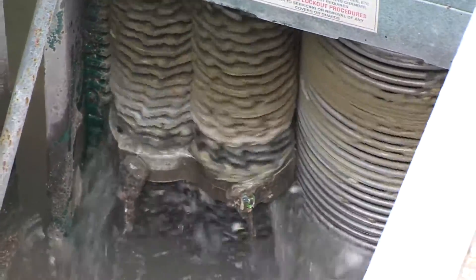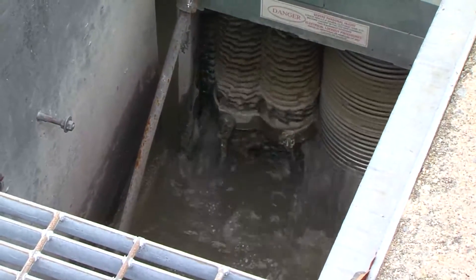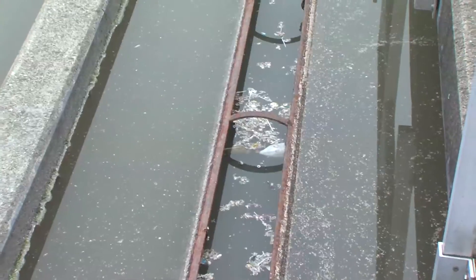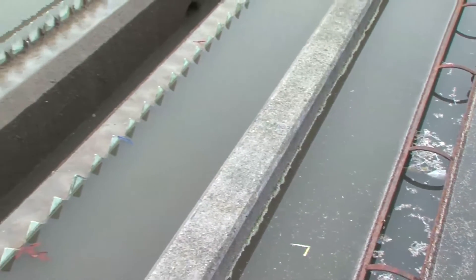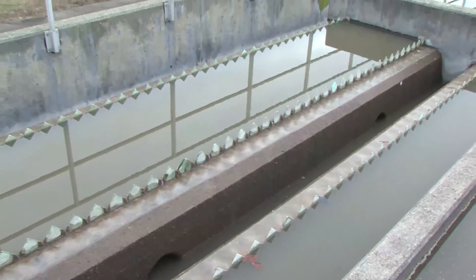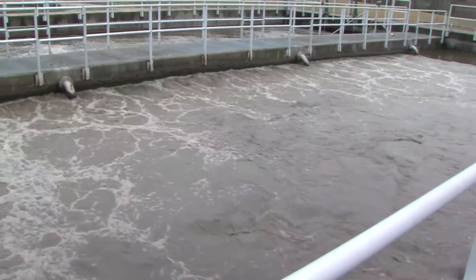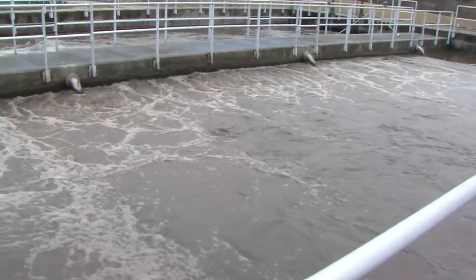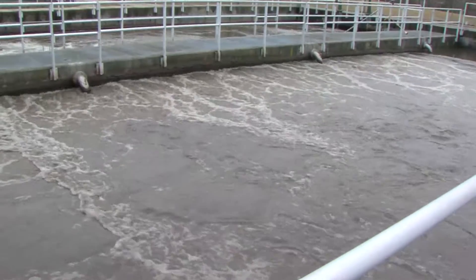After the grit chamber, the wastewater goes through the combinator, which shreds large solids into smaller pieces. The wastewater then enters preliminary treatment. Primary settling basins are used to allow small solids to either settle out of the wastewater or float to the top. Once the wastewater has gone through preliminary treatment, it enters a secondary treatment process, which takes place in aeration basins.